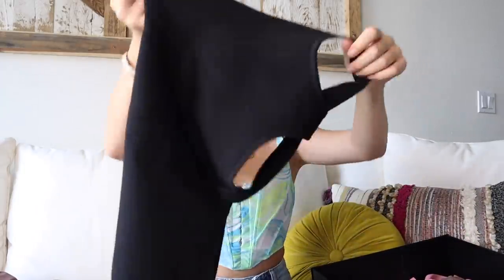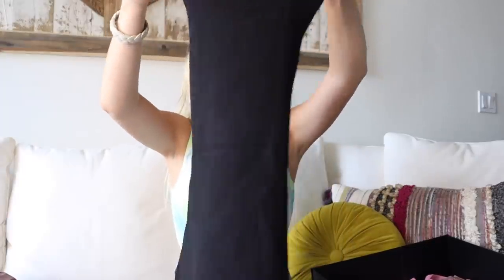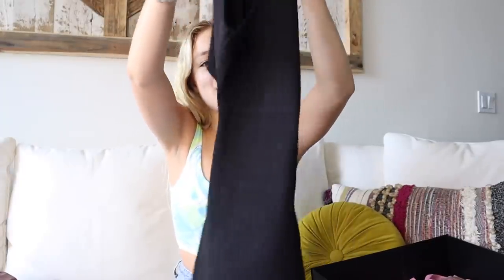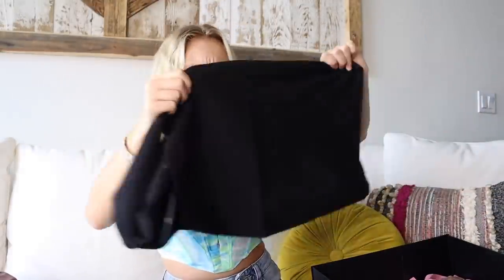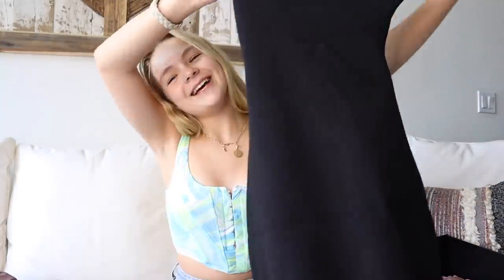Everything else in my box is dresses, and I love dresses so much. All of these are so cute — probably my new favorite dresses. First we have a plain black dress. It's even cuter in the back — it crosses at the top and has an open back. The fabric is so stretchy and comfortable.